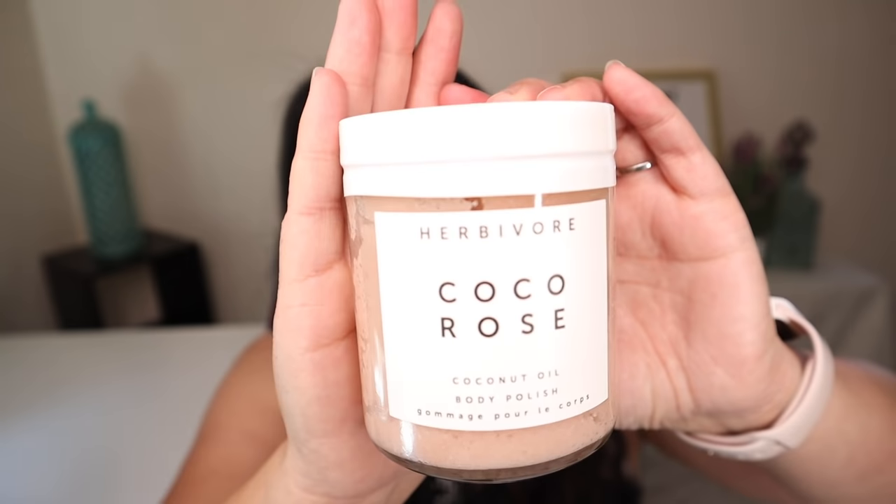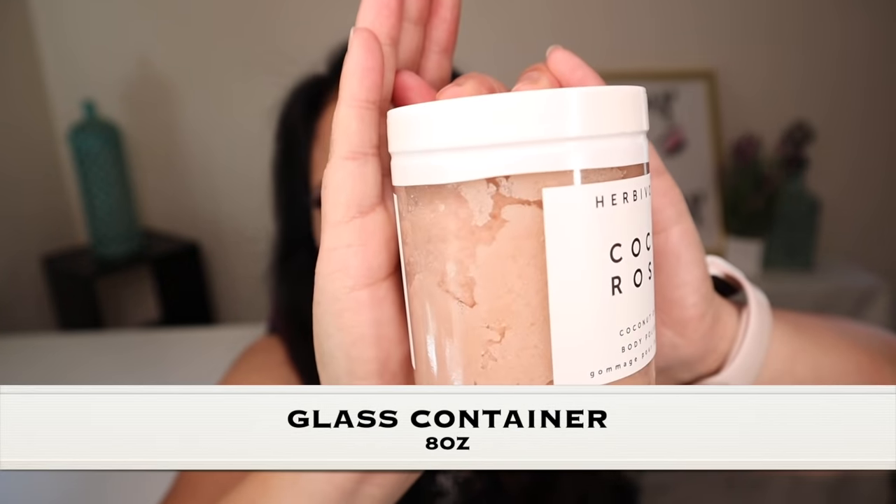The next item is the Coco Rose Body Scrub, with a manufacturer price of $36. The Coco Rose Exfoliating Body Scrub is a highly moisturizing blend of coconut oil and delicately floral Moroccan rose, and leaves your skin feeling soft, hydrated, with a light scent of coconut and rose petals. If you have a sensitivity towards coconut, this probably isn't the product for you, but I'm excited to try it out. That's the jar it comes in — isn't that pretty?